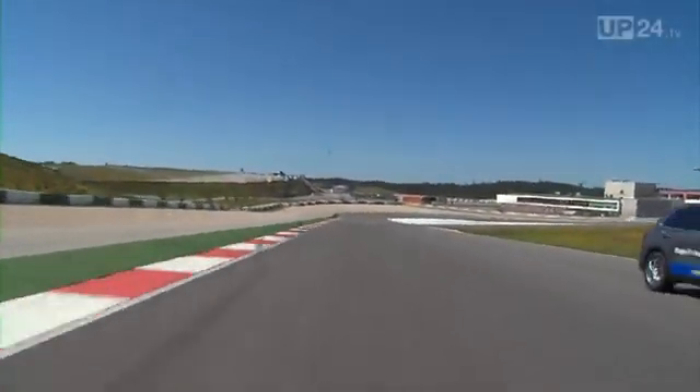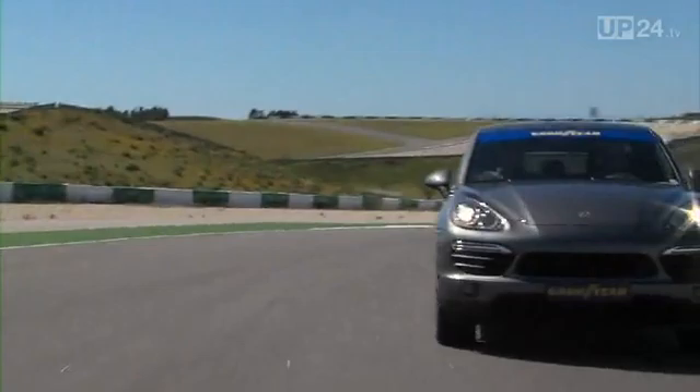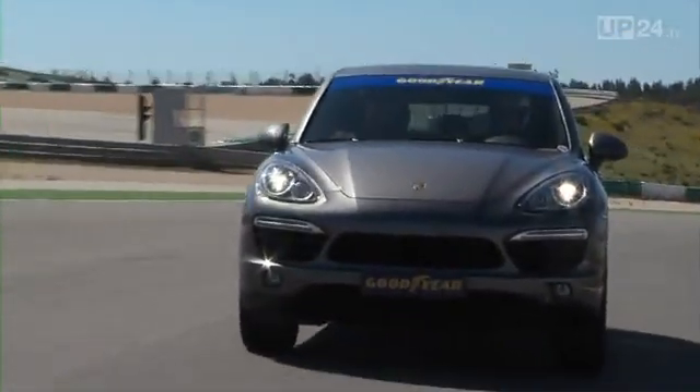Equipped with proper tires, the KN GTS, for example, can compete for lap times with a sports car.